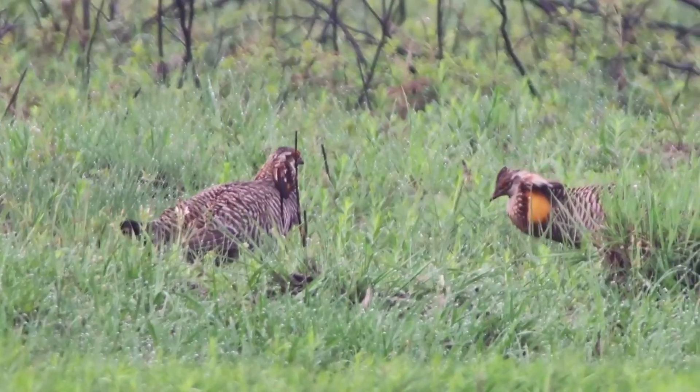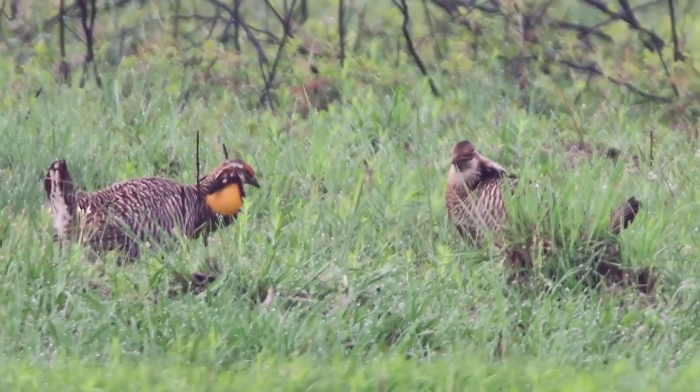This refuge — Atwater Prairie Chicken National Wildlife Refuge — is home to one of the few remaining places of coastal prairie habitat, which is where the Atwater Prairie Chickens are endemic to.